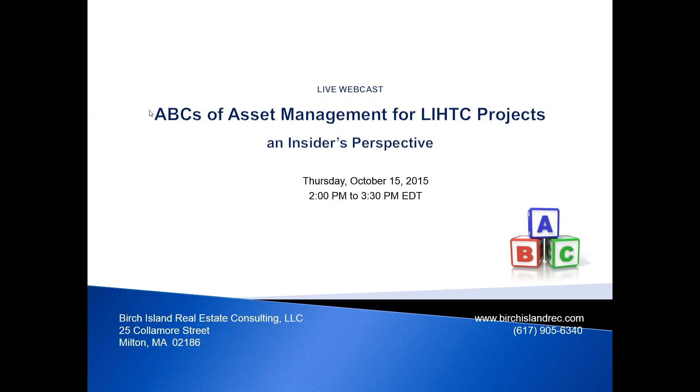This webcast is live. It airs Thursday, October 15 from 2 to 3:30 p.m. Eastern. The insider perspective is mine — I've been in affordable housing for 25 years, and I've spent 10 of those working in the syndicator world as an asset manager and team leader, learning best practices and working in the trenches to understand how tax credit projects work from an investor perspective.